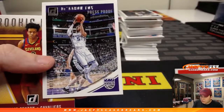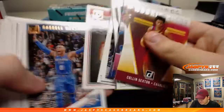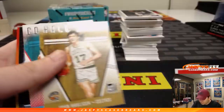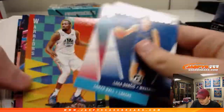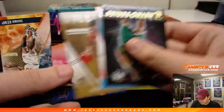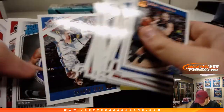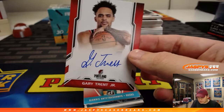Number two, 349, De'Aaron Fox. There he is — DeAndre Ayton, numbered 163 out of 199, press proof. There's a press proof Aaron Holiday, number 299, Pacers. There's a Luka again. Some more base. First autograph — it is an on-card Gary Trent Jr., Portland Trail Blazers. On-card auto. Nice.